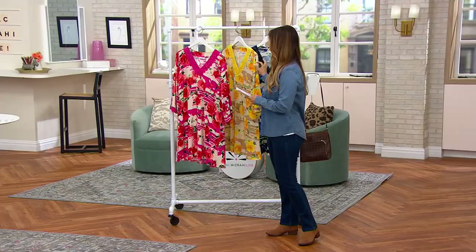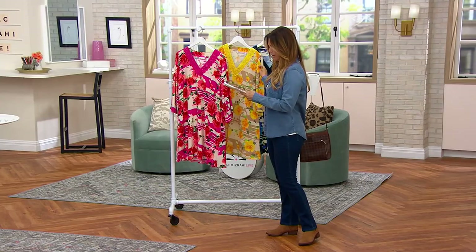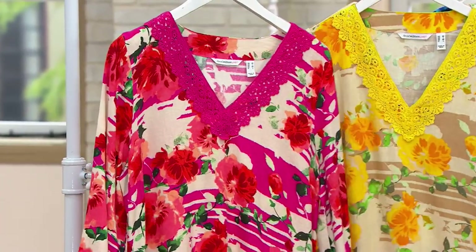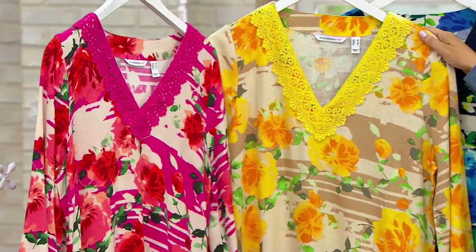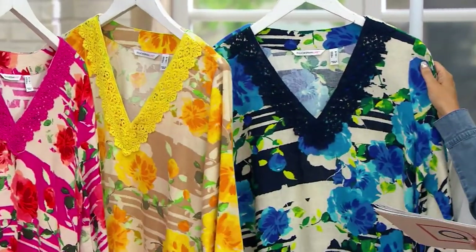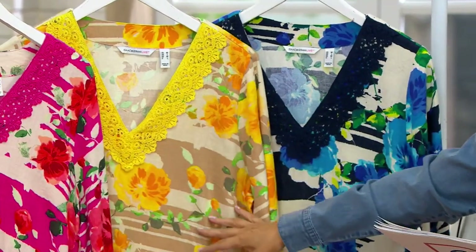We have three colors: fuchsia, cobblestone, and the dark navy — this beautiful abstract floral print.